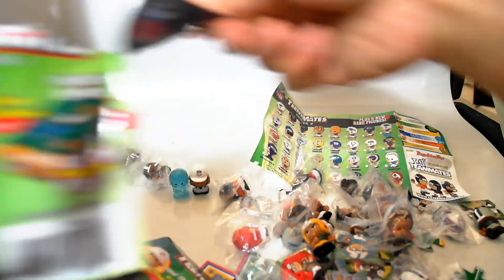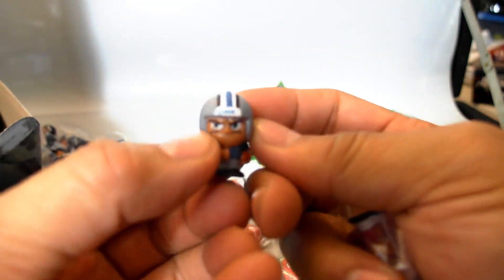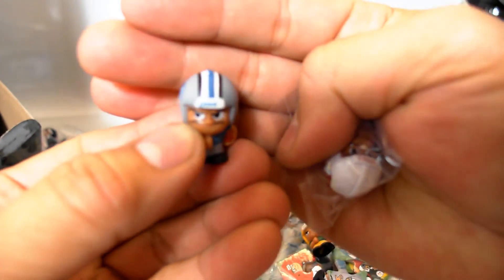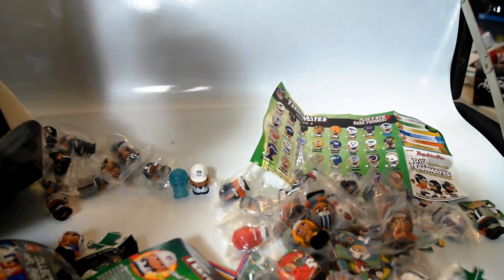I think I have less than eight packs left. We have the Lions and the Cardinals — pretty cool. I think I might have a set, which would be awesome — find two Chase figures and get a whole set together. That'd be awesome.